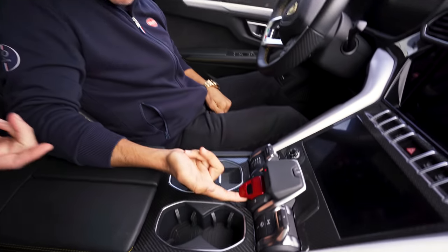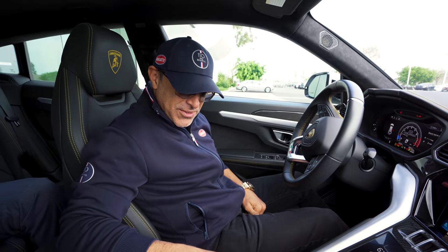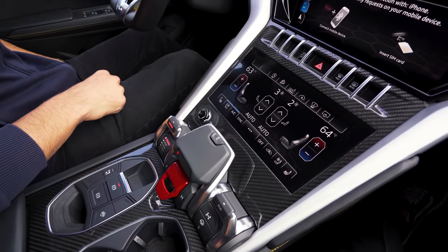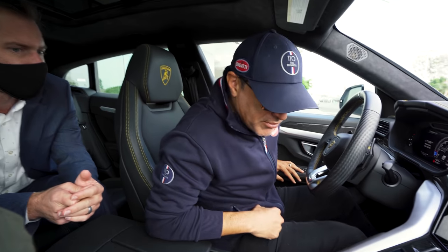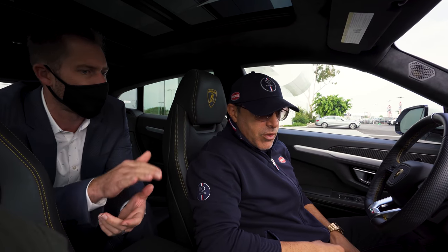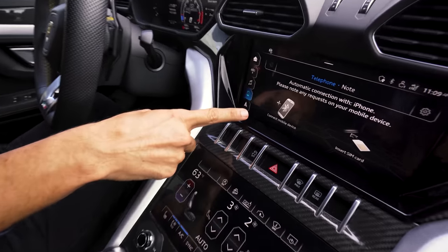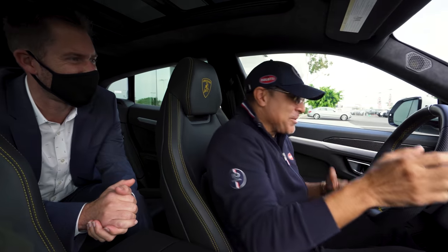Let's start it up. Flip up your fighter jet switch right there. Oh, that is cool! The lower screen controls all your HVAC — air conditioning, ventilated seats, heated seats, where the air goes. You also have garage door openers and smart keys you can program down there. All I care about is this right here — this is why I'm changing my daily driver. My car doesn't have Bluetooth and I'm on the phone all the time.